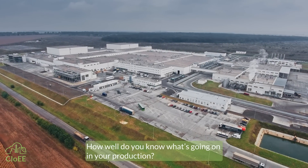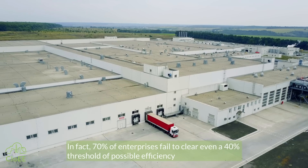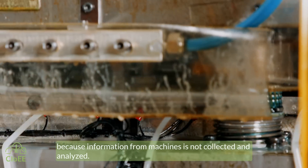How well do you know what's going on in your production? In fact, 70% of enterprises fail to clear even a 40% threshold of possible efficiency, because information from machines is not collected and analyzed.